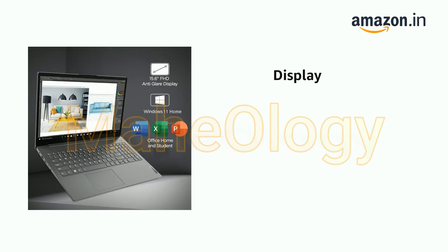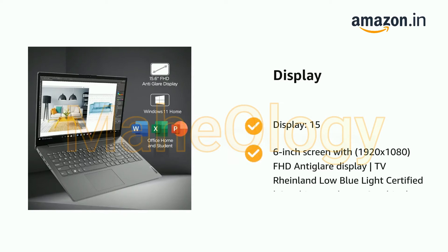It has a display of 15.6-inch screen width, 1920x1080 Full HD Anti-Glare Display, TÜV Rheinland Low Blue Light Certified. Graphics: Intel UHD Graphics. Monitor supports up to 2 independent displays.